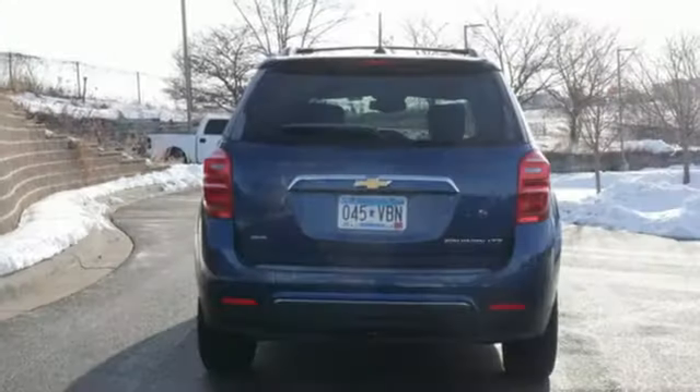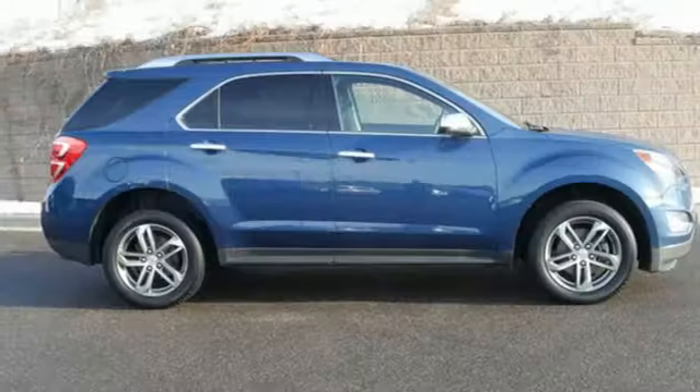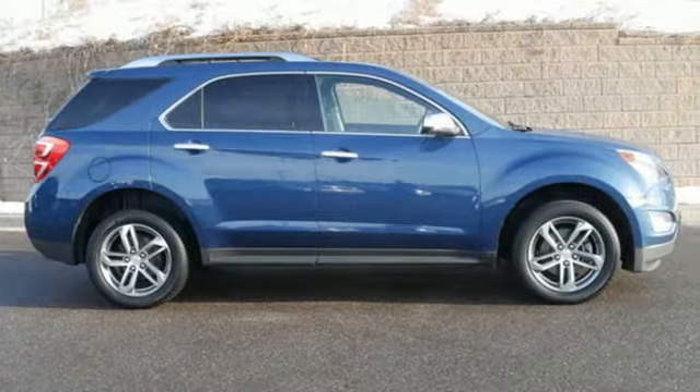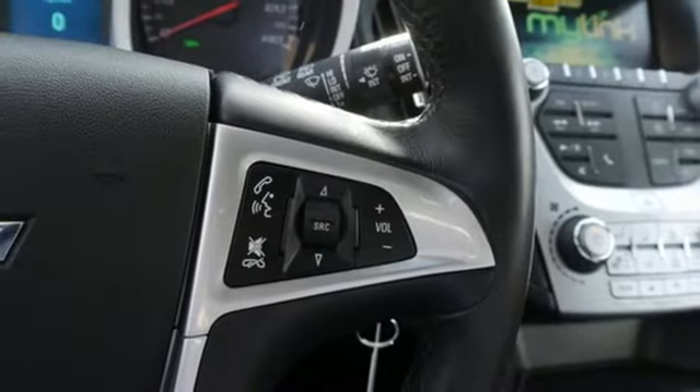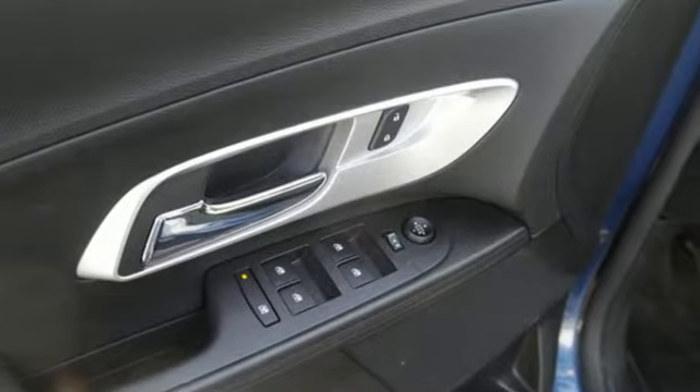Automatic transmission, driver memory seats, streaming audio, auto-dimming rearview mirror, leather steering wheel, Wi-Fi hotspot, external memory control, aluminum wheels, memory exterior door mirror settings, and i4 engine.